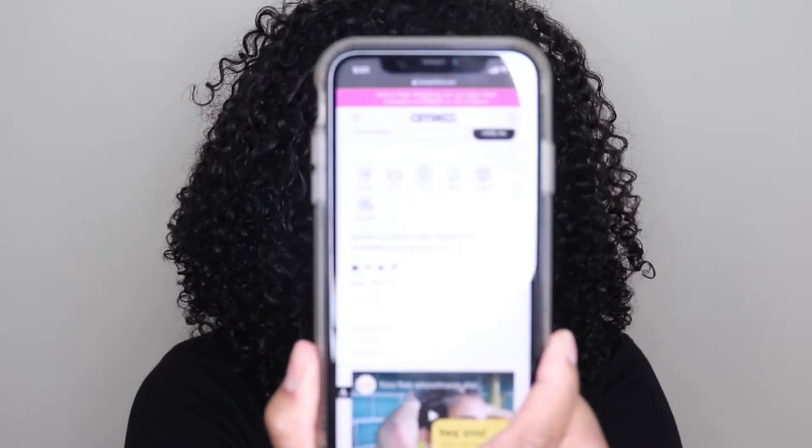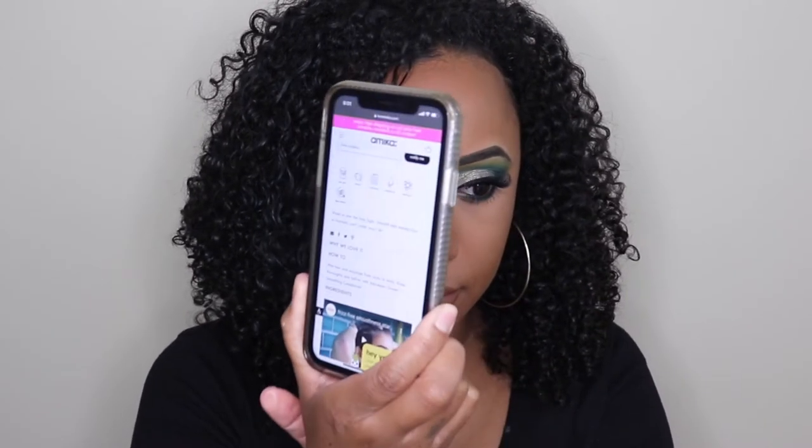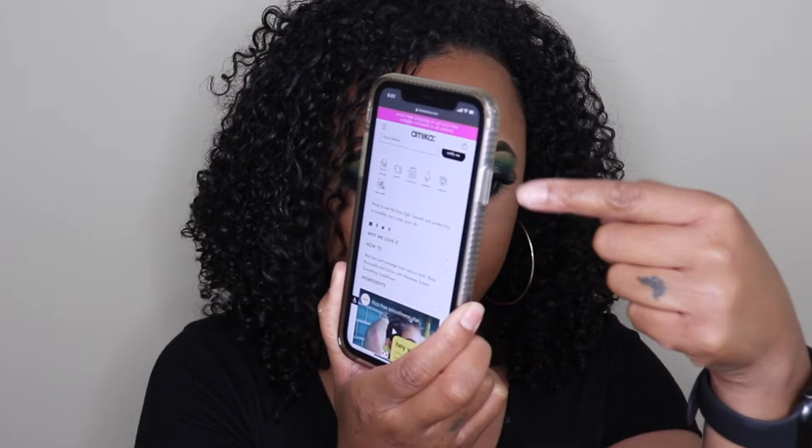It has 4.9 stars on the Amika website. It's good to fight frizz, smooth and protect hair — and humidity can't undo your 'do. It is color safe, cruelty free, no mineral oil, no parabens, no sulfates, and it is vegan certified. On the website, every product lists what it's free of, so you know what you're putting in your hair before you purchase. It gives a really good description when you get on the website.